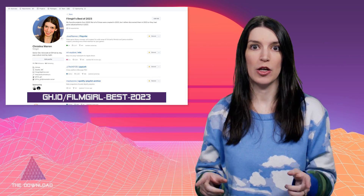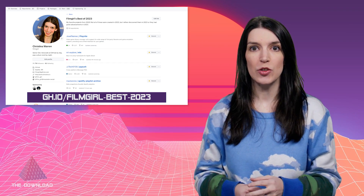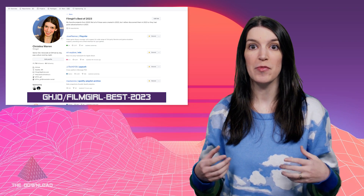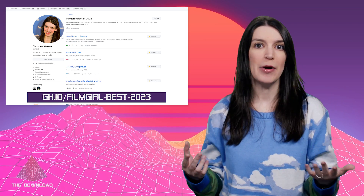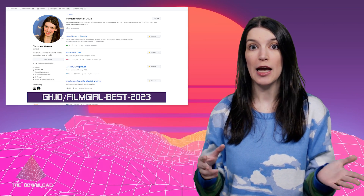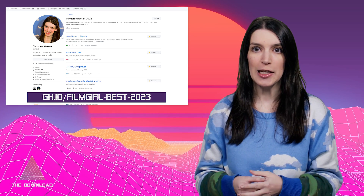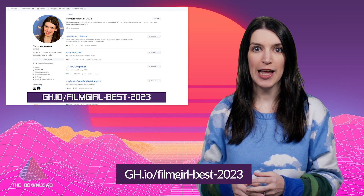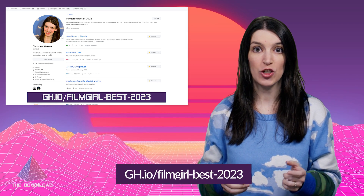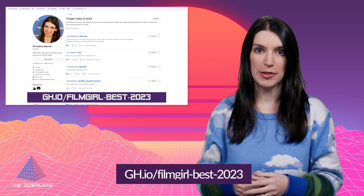Unsurprisingly, I starred a lot of projects this year because that is my favorite thing to do. I decided to make a stars collection of some of my favorite projects from 2023. These projects weren't all from 2023 — some I just discovered this year and some had major developments this year. Unsurprisingly, there are a lot of AI projects because this was the year that AI and ChatGPT ate the world. You can find my 2023 favorites at gh.io/filmgirl-best-2023, and be sure to let me know your favorite projects in the comments.